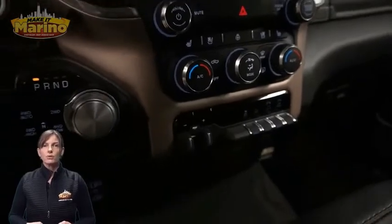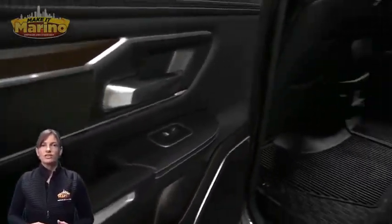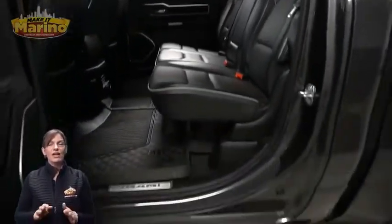Dual zone temperature control, remote start system, split folding rear seats, 5.7-liter V8 Hemi engine, and so much more.